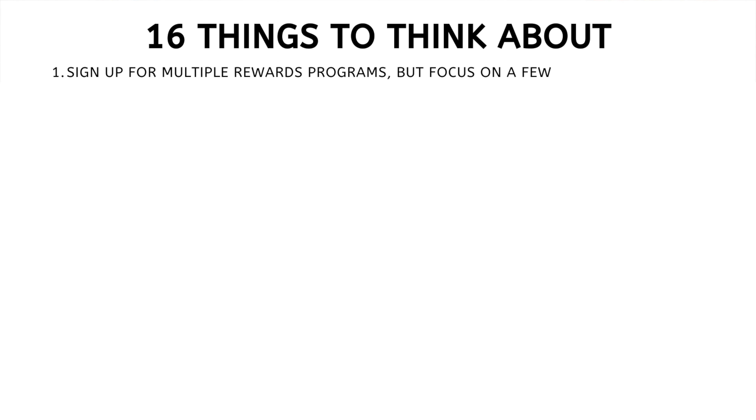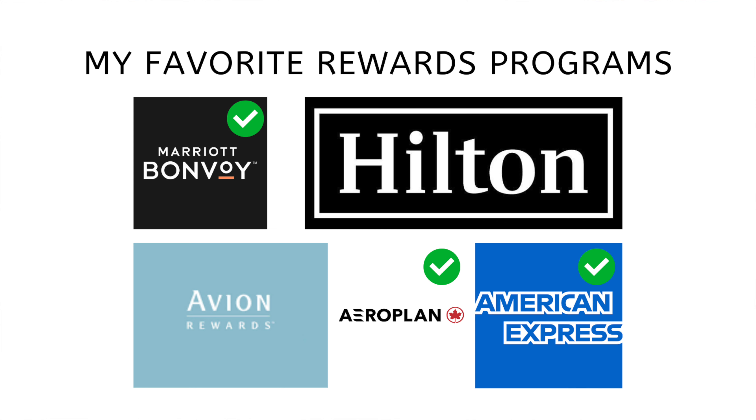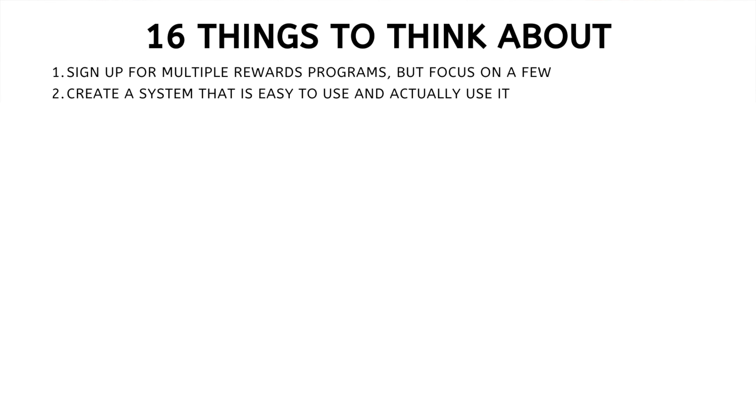There are many other benefits to earning rewards points with credit cards — I've left a link in the video description below. Now I want to give you 16 hard-hitting facts I call hacks that will help your credit card rewards points stack. Number one: sign up for multiple rewards programs but focus on a few. My favorites are the Marriott Bonvoy program for hotels, Aeroplan for flights, and Amex Membership Rewards points that I can choose to use for flights or hotels.